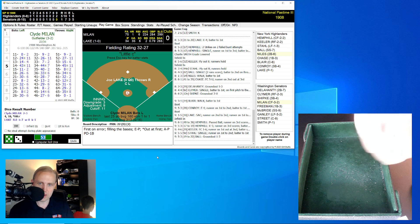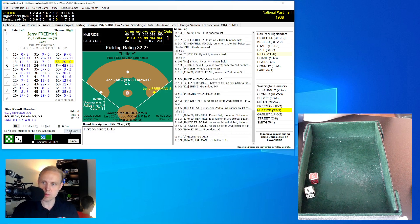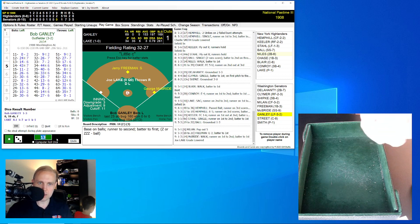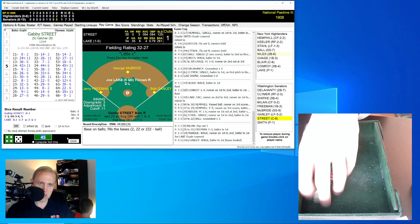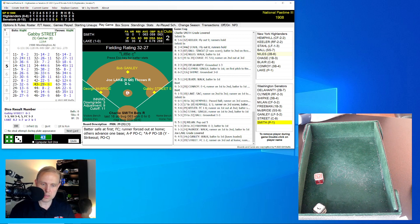Clyde Milan — with that home run and a single, two for three today, hit his first home run of the season — rolls a 51 for a 9, pop-up to third baseman Conroy for the out. One away. Jerry Freeman rolls a 53, adjusted to 21 — error on first baseman Chase. Two errors now for the Highlanders, three for the Senators. This game was fielded well, but then the evening clouds took over. McBride rolls a 13 for a 14 — walk. Runners on first and second for Bob Gainley with one out.